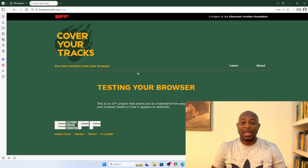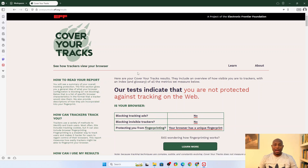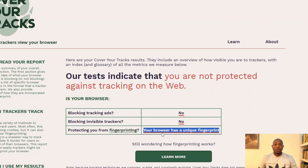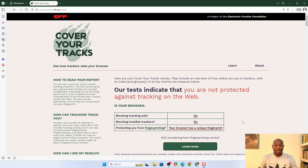It's one of the sneakiest ways advertisers and trackers identify you online. Ideally, you want your browser to appear as generic as possible, blending into the crowd instead of standing out. The more unique your fingerprint, the easier it is for trackers to follow you across the internet. And here we have the results. You can see that your browser has a unique fingerprint, and on top, we are told you are not protected against tracking on the web. So far, not good for privacy, but let's head over to BrowserLeaks.com for additional tests.